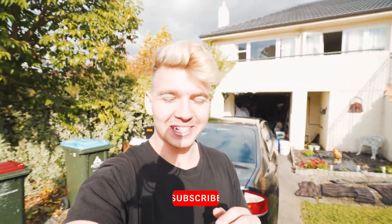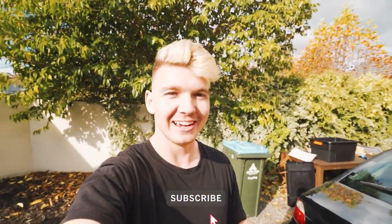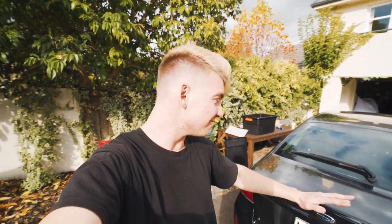Hey boys, what's up! We're back with another video today and we've got a big project on our hands. Here behind me we have my mate's Subaru Legacy — it is f**king disgusting, just straight up bad.